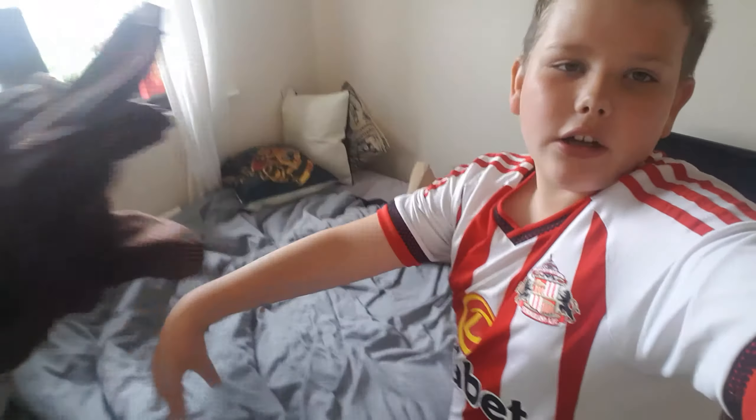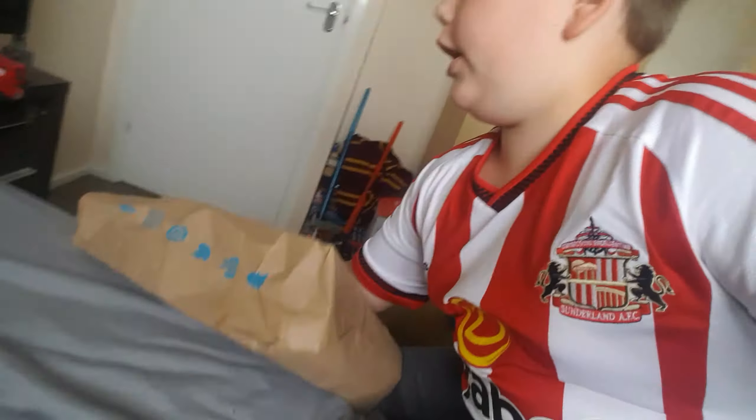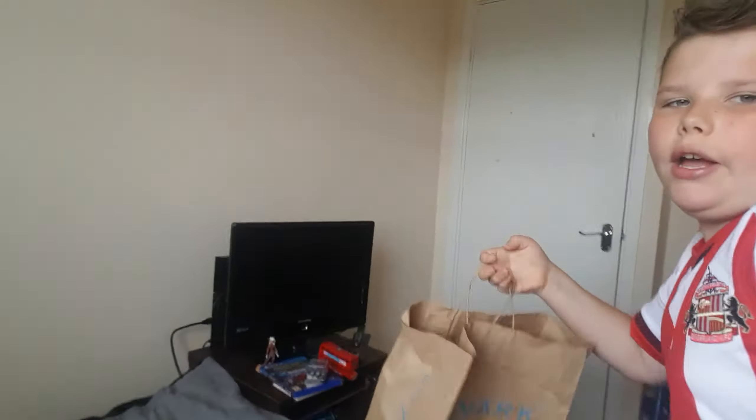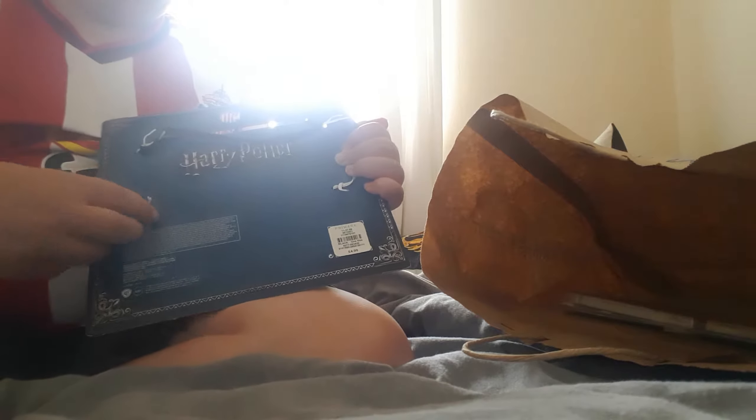What's up guys and welcome back to my new room! Today we're doing not really an unboxing video, more of an unbagging. I've got some Harry Potter things from Primark and I am going to find out what is in there. So let's do it — it's Harry Potter, it's got these things on the back so let's untangle these and find out what this is.